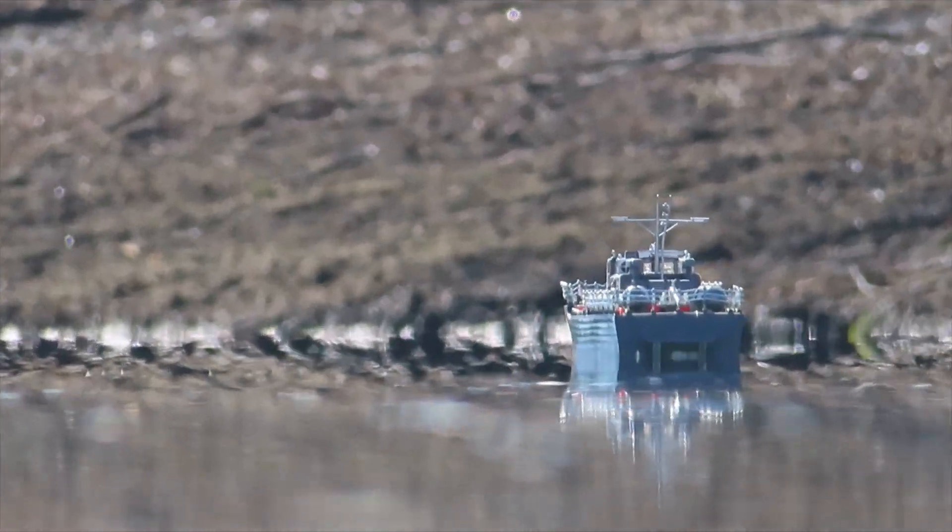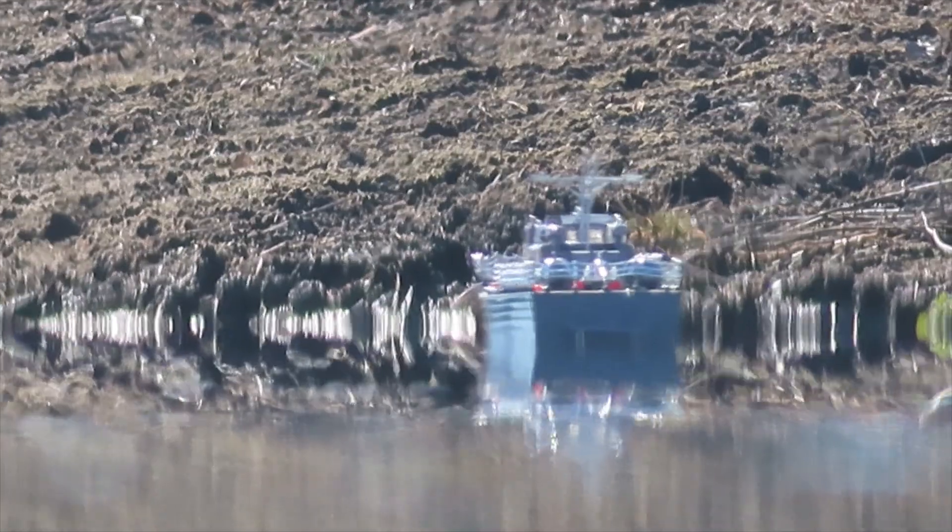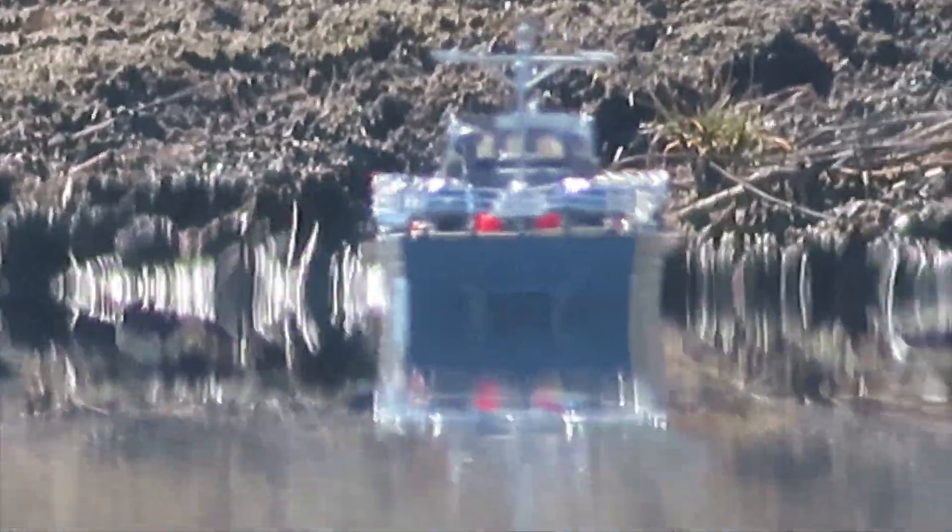Here we begin to sail the boat out. On this day, the mirroring began only 100 feet or so from the camera.